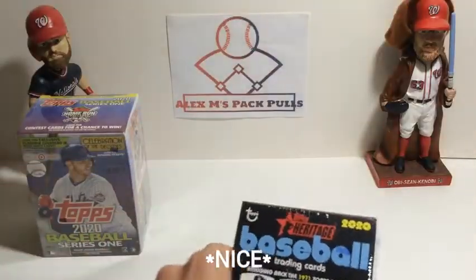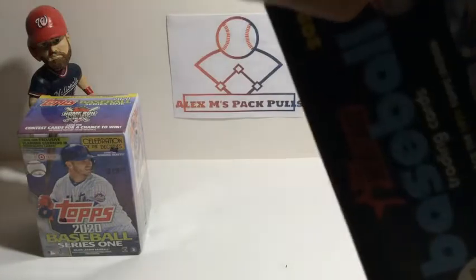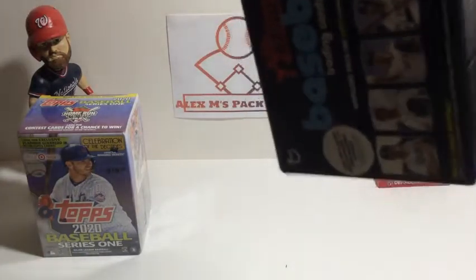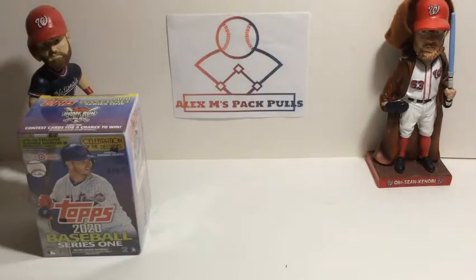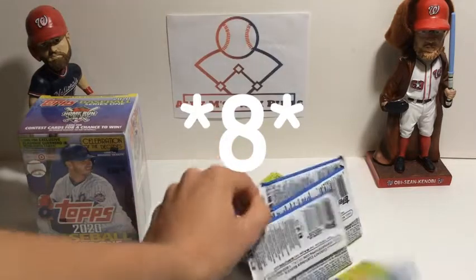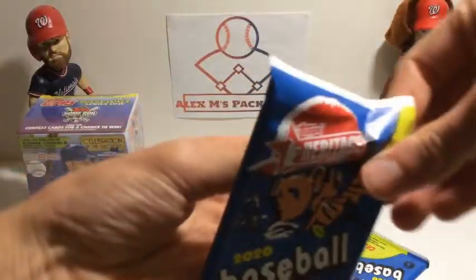Let's get that open. I know there's one extra bonus pack in the seven packs, but it looks like we've just got seven normal packs. Let's start opening up the packs.